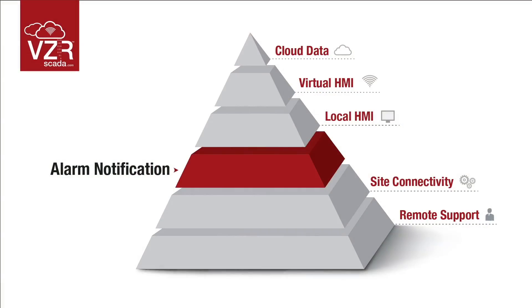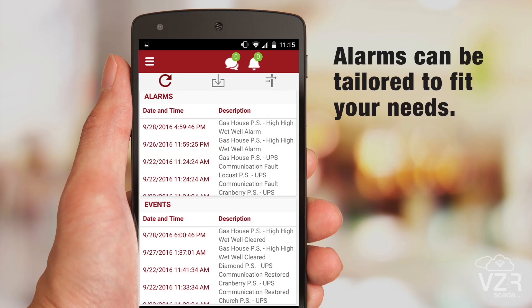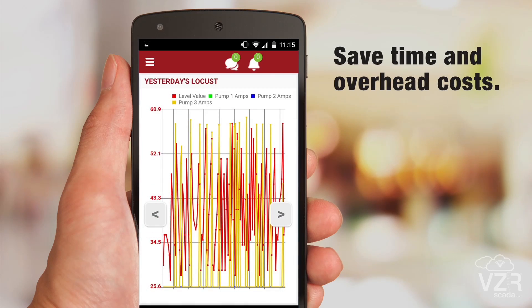The VCR SCADA solution is extremely flexible. The alarms can be tailored to fit our needs, and service calls to locations can now be planned, saving us time and overhead costs.